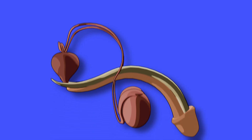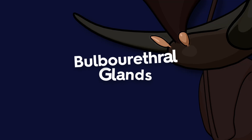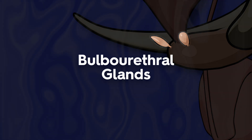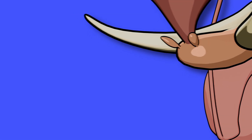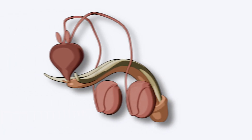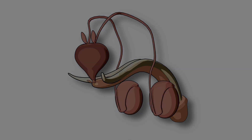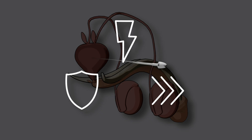Now, let's meet the smallest member of the team, but one with a very important job. The bulbourethral glands release a clear pre-ejaculate fluid that lubricates and neutralizes the urethra. This protects sperm from any leftover acidic urine and ensures a smooth exit route. During ejaculation, sperm travel through the vas deferens and make pit stops at each gland, where they're topped up with energy, fitted with protective armor, and given the mobility they need to reach the egg.